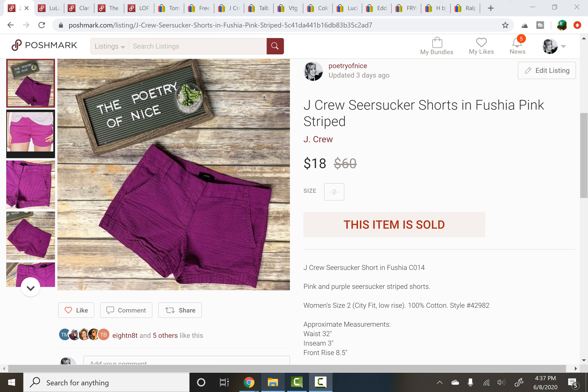J.Crew Seersucker Shorts, size 2, so a smaller size — kind of harder to move. They sat in my closet for quite a while, probably coming up on 9 to 10 months, but they finally sold on a best offer of $18, with buyers paying shipping. I'll be really honest, $18 is more than I would have expected to get for these shorts. J.Crew shorts overall aren't doing super well, so I was very happy with that sale.